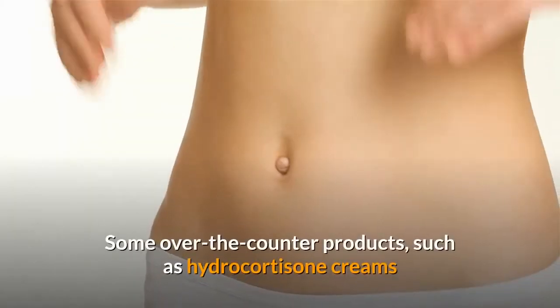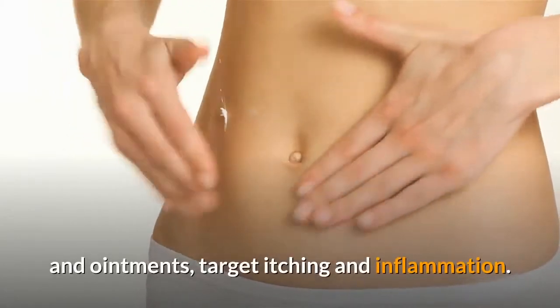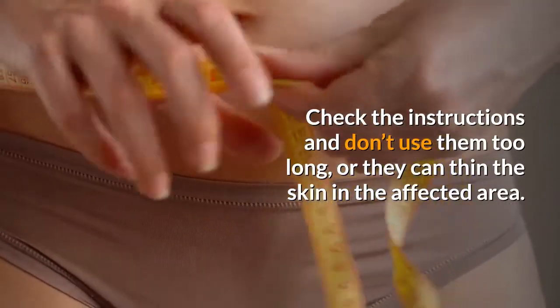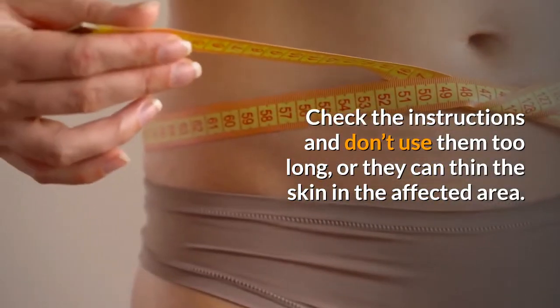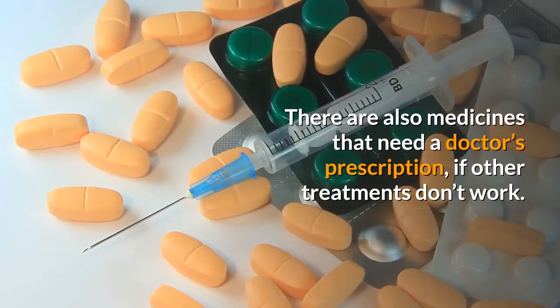Medicines. Some over-the-counter products, such as hydrocortisone creams and ointments, target itching and inflammation. Check the instructions and don't use them too long, or they can thin the skin in the affected area. There are also medicines that need a doctor's prescription, if other treatments don't work.